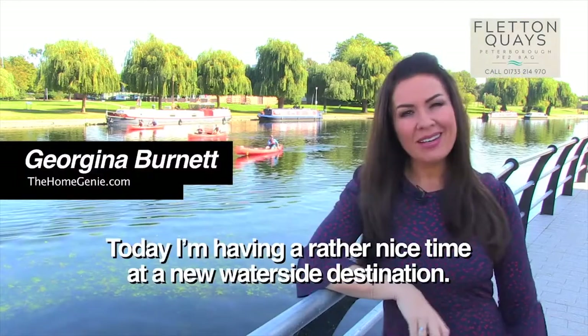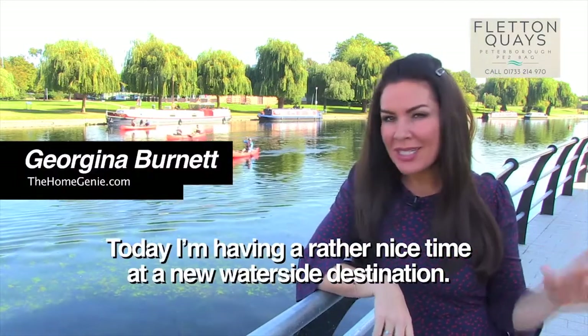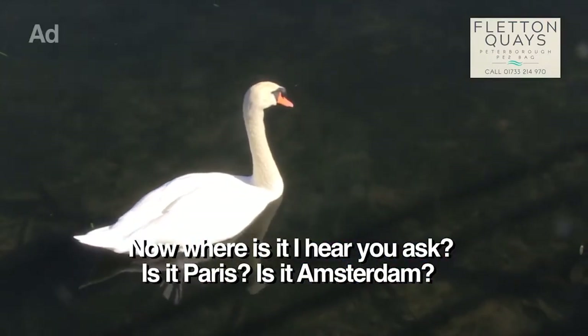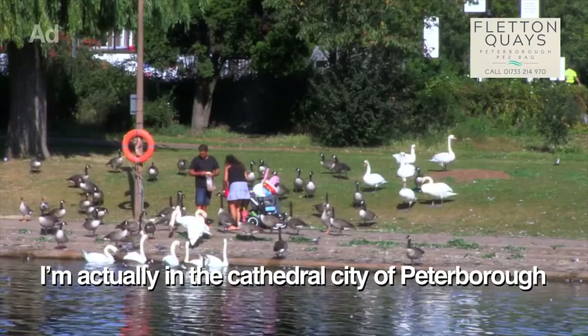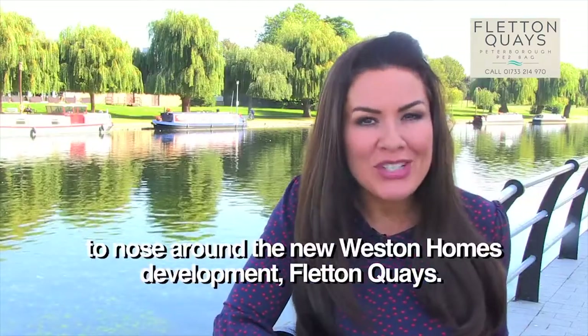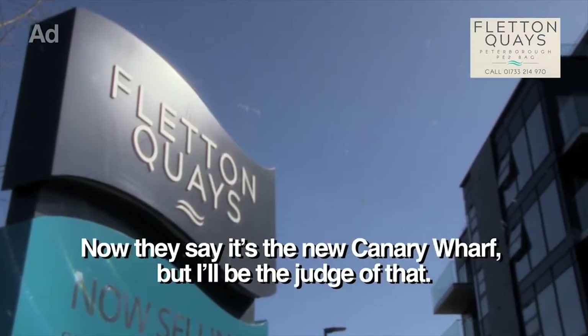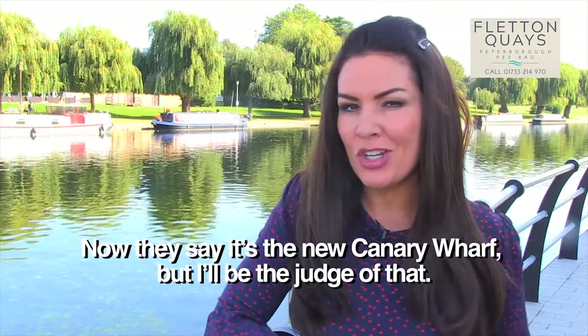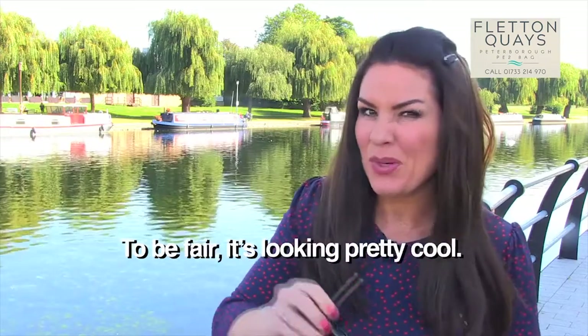Today I'm having a rather nice time at a new waterside destination. Now where is it, I hear you ask. Is it Paris? Is it Amsterdam? I'm actually in the Cathedral City of Peterborough to nose around the new Western Homes development Fletton Quays. Now they say that it's the new Canary Wharf but I'll be the judge of that. To be fair it's looking pretty cool though.